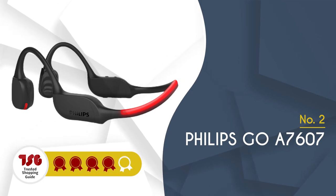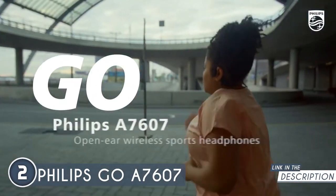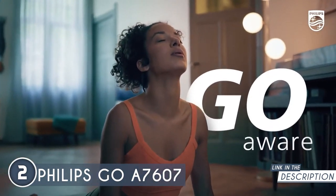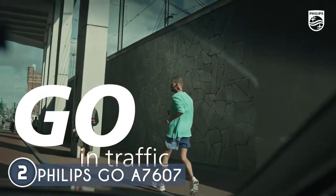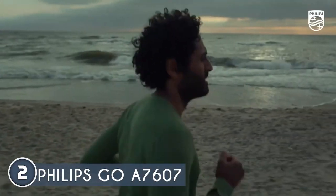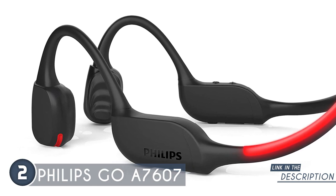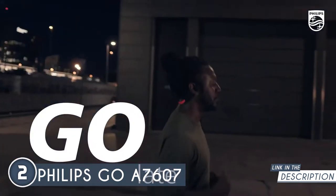The second bone conduction headset on our list is the Philips Go A7607, which TrustedShoppingGuide.com has awarded a four-badge rating. Designed for those who want to stay connected to their environment, this high-end Philips model keeps your ears open while delivering exceptional audio quality. These lightweight headphones feature a robust titanium neckband that wraps around the back of your head and loops over your ears for a snug fit. What sets this headset apart is its ability to connect to two Bluetooth devices simultaneously, letting you seamlessly switch between your mobile phone and smartwatch. An AI microphone ensures crisp, clear conversations.